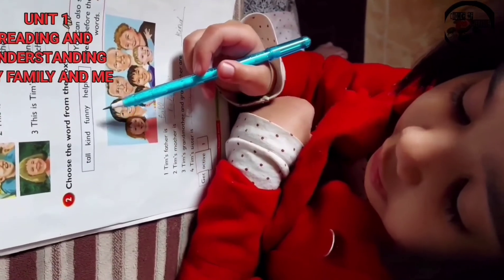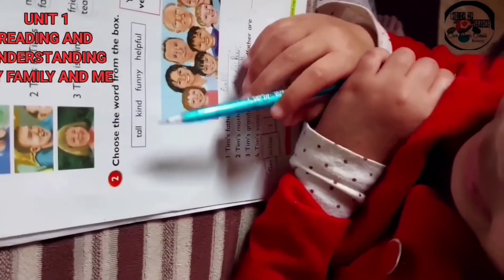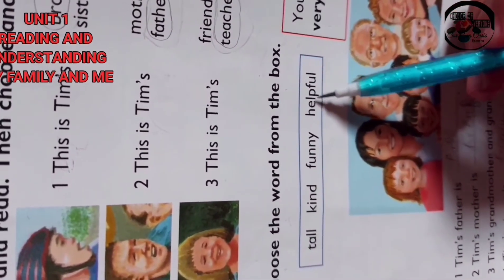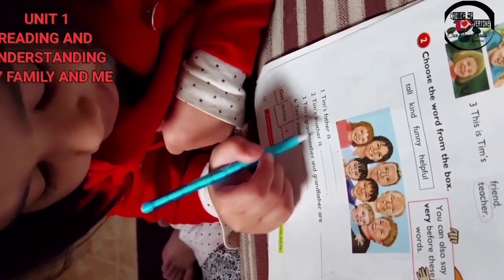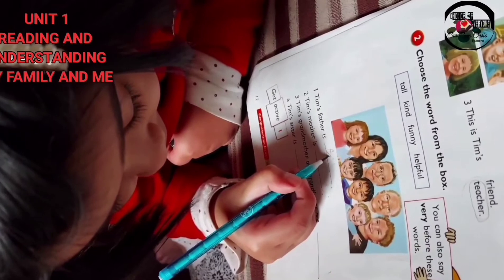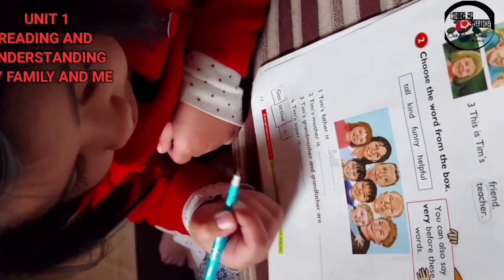Choose the option and fill in the blanks. Options are: tall — T-A-L-L, kind — K-I-N-D, funny — F-U-N-N-Y, helpful — H-E-L-P-F-U-L. Tim's father is short or tall? Tall — T-A-L-L.